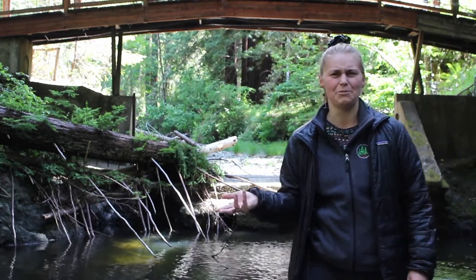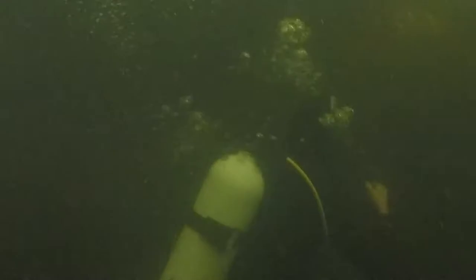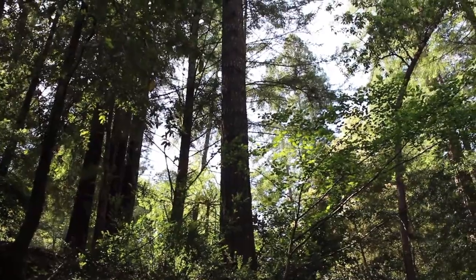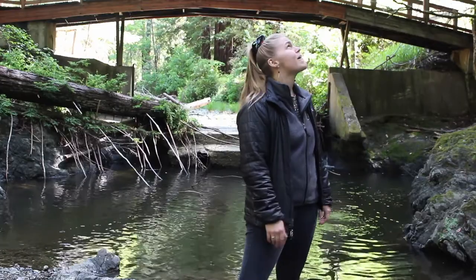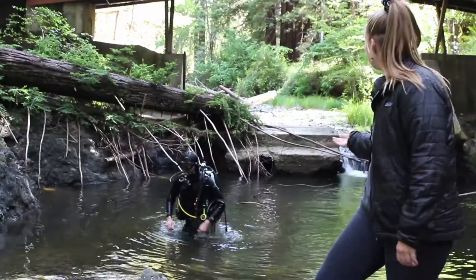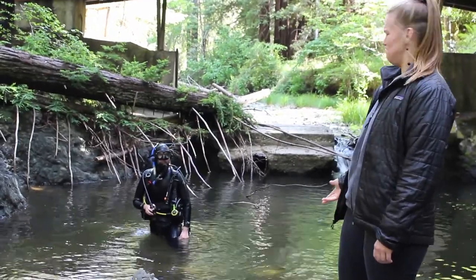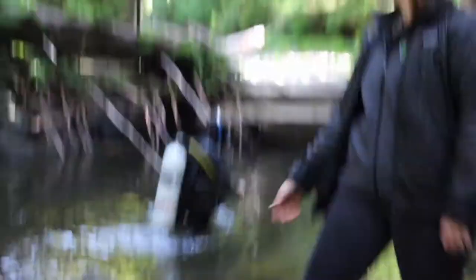I was supposed to have someone with me to do this video, so hang on a second. Nautilus! I was just hanging out with the coho salmon. We're about to start this video — do you want to join us? Give me a few more minutes. Okay, take your time. We'll be right back.